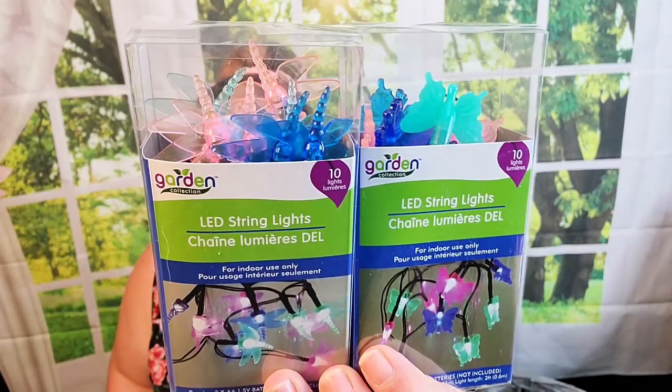They also had LED string lights — the ones I wanted were the butterflies and the dragonflies, which I love. One of the things that drew us to our house when we were house hunting was that the previous owner had two big metal dragonflies drilled right into the front of the house on each side. When we pulled up, my husband Matt said 'that's so you,' and it is, so I grabbed both butterflies and dragonflies.